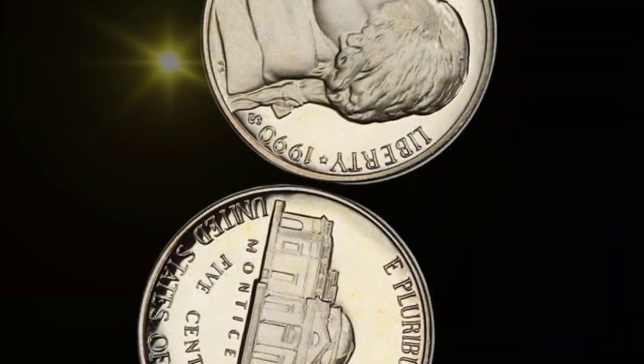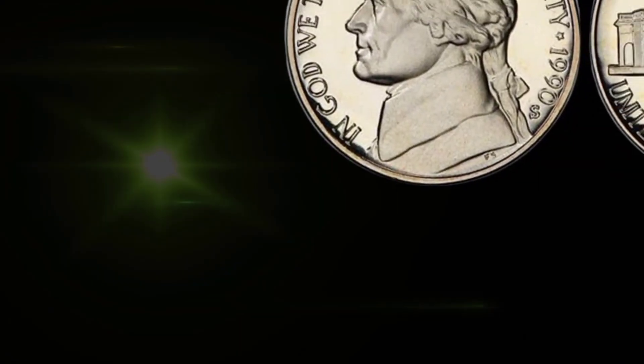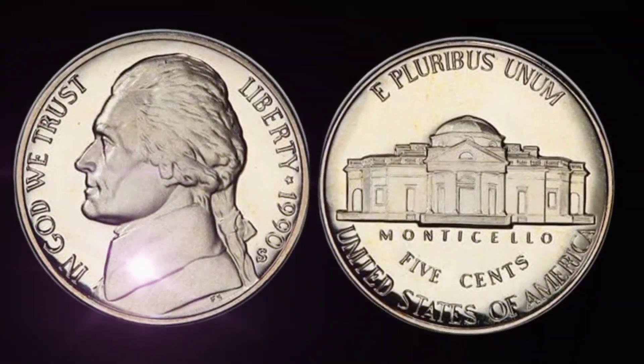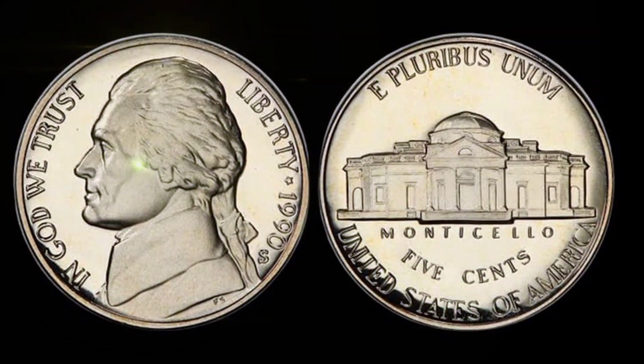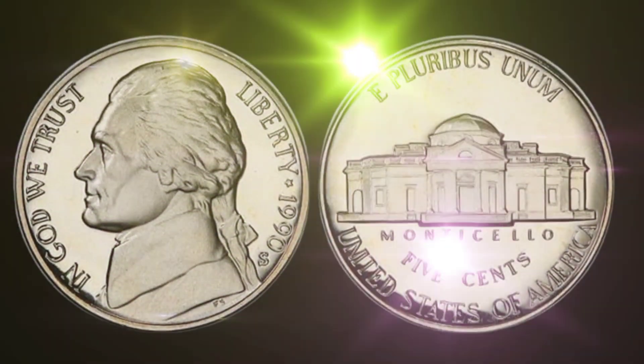Just how much is the 1990 United States 5-cent coin with this unique error worth today? Well, the value can fluctuate based on factors like condition and demand, but some have been known to fetch staggering amounts, turning a modest coin into an incredible treasure. For those of you keen on coin collecting, here are a few tips: always keep an eye out for unique and unusual coins like this one — they may hold hidden value.